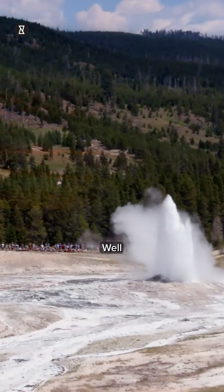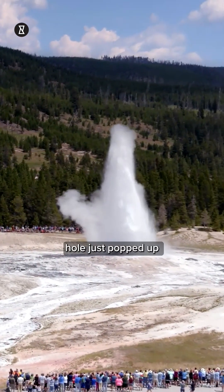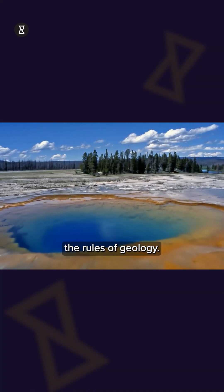Ever seen the Earth suddenly breathe? Well, a mysterious baby blue hole just popped up in Yellowstone, and it's rewriting the rules of geology.